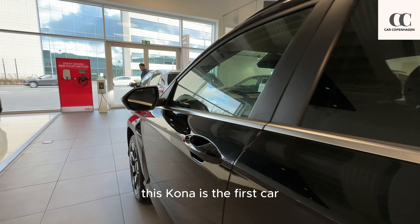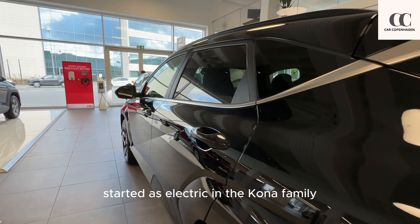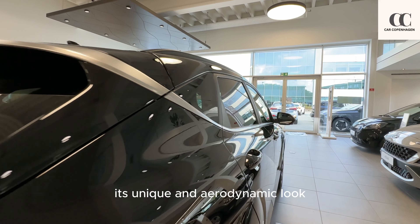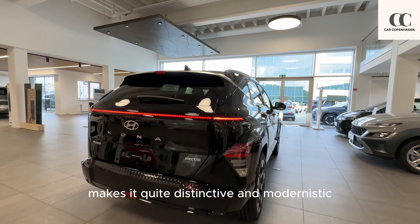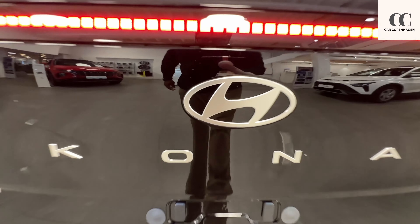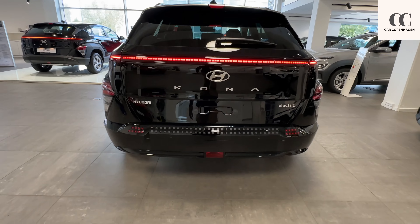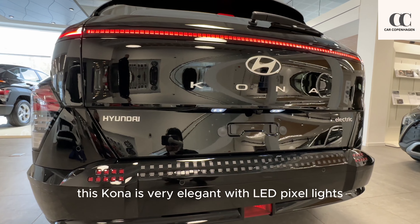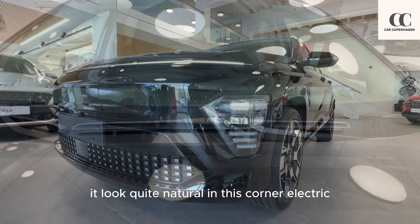For a fun fact, this Kona is the first car started as electric in the Kona family. Its unique and aerodynamic look makes it quite distinctive and modernistic. In the back, this Kona is very elegant with LED pixel lights. Although these LED pixels are inspired from the IONIQ 5 and IONIQ 6, they look quite natural in this Kona Electric.